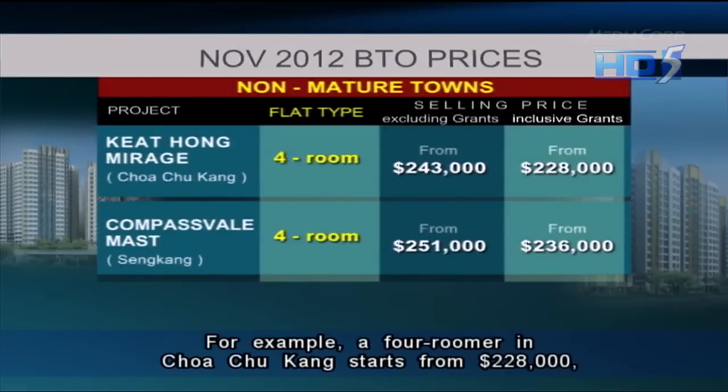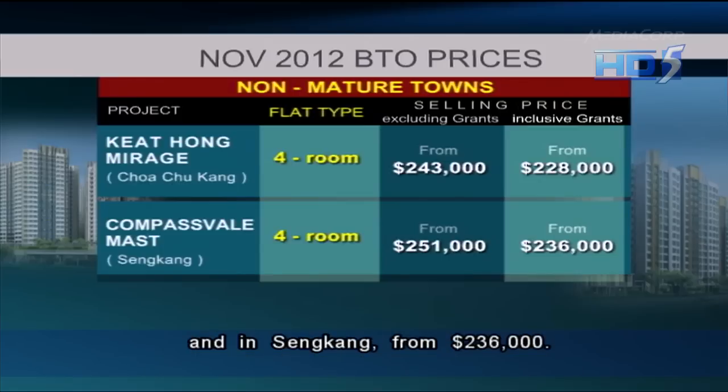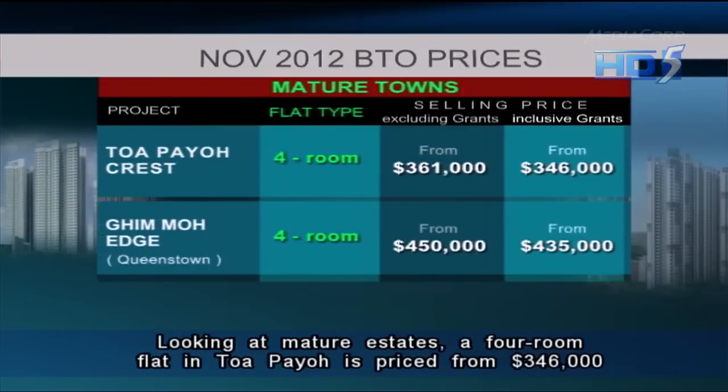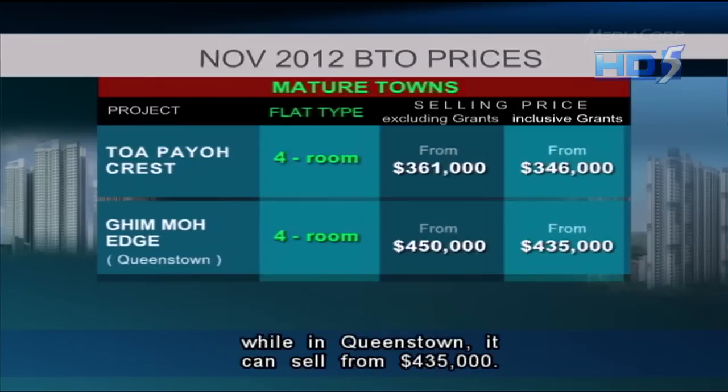For example, a four-room flat in Choa Chu Kang starts from $228,000 and in Sengkang from $236,000. Looking at mature estates, a four-room flat in Toa Payoh is priced from $346,000, while in Queenstown it can sell from $435,000.